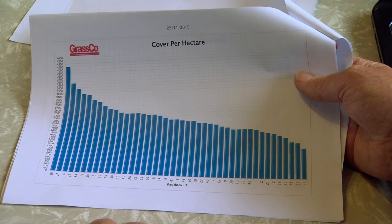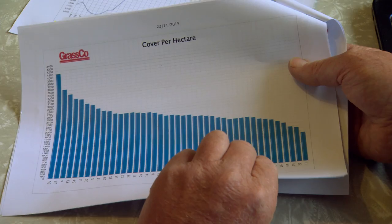Southland company Grass Co is an agricultural business measuring dry matter production on both dairy and increasingly sheep and beef farms. The company grew from the demand from dairy farmers who rely on regular information about their pasture cover and a breakdown of that information to help them maximise production.